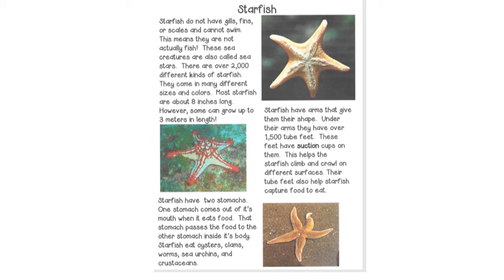Starfish do not have gills, fins, or scales and cannot swim. This means they are not actually fish. These sea creatures are also called sea stars. There are over 2,000 different kinds of starfish.